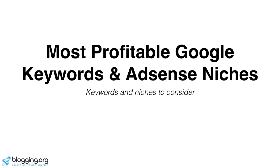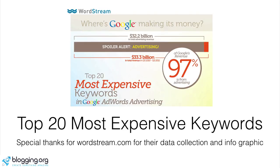Zach Johnson here, and in this video we're going to go through the most profitable Google keywords and AdSense niches. WordStream came out with a report a few years ago on the top 20 most expensive keywords in Google AdWords advertising. We're going to go through that right now and show you some of the best ways to find new niches that are already profitable and you can start making money with.